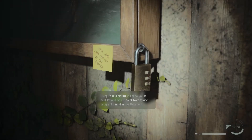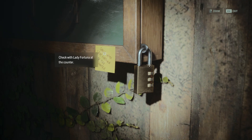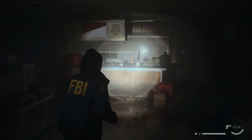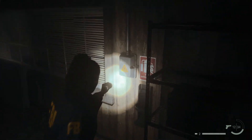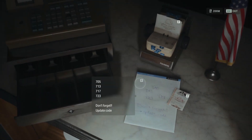There is a note next to the padlock, and it suggests exploring the area around the cash register. You'll find a note with some codes and a lottery ticket. From the note, you'll learn about the codes already used, and from the lottery ticket, you'll learn about the winning numbers.